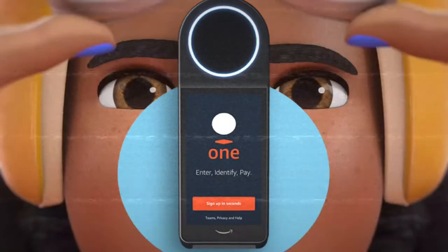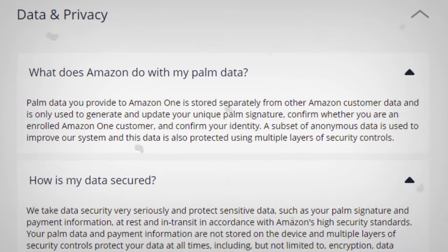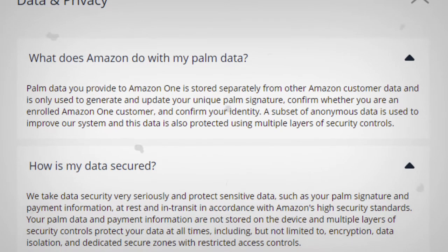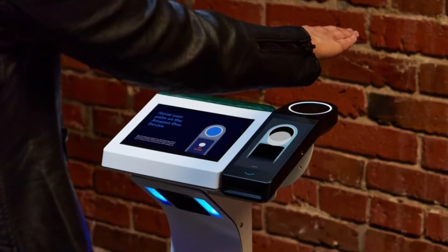Many users have privacy concerns regarding the biometric data, but Amazon says they use computer vision technology to create a unique palm-based signature, which they say makes it more private. They also state that images are encrypted and sent to a secure area in the cloud.